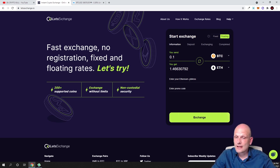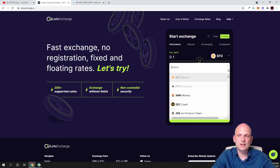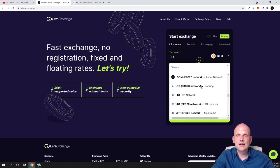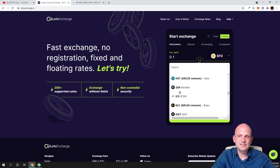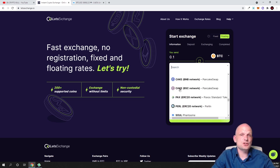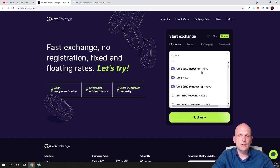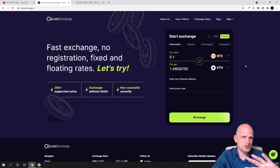In summary, LetsExchange.io is a very good solution for anyone who doesn't want to do KYC and wants to quickly exchange between cryptocurrencies. There are many pairs available — including ICX (Icon) and many others — so you can check it out if you're interested.